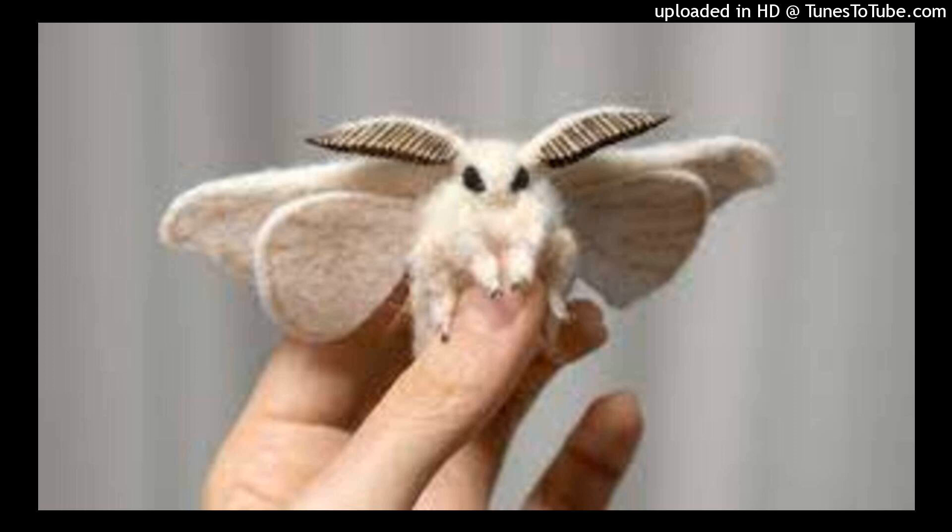Antenna. The antenna of a moth is feathered and pointed. The antenna of a butterfly is thin and clubbed.